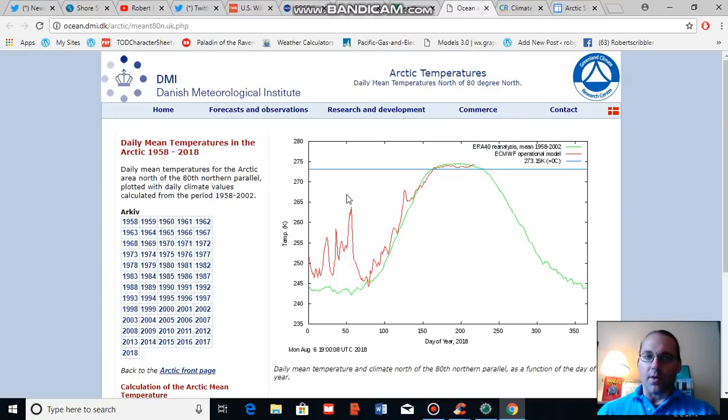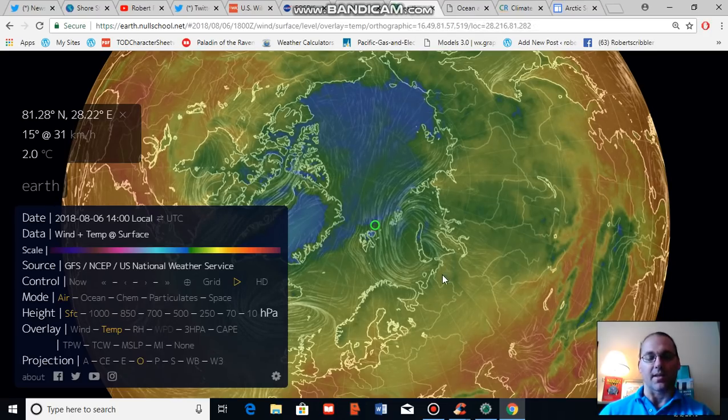We also note that temperatures above the 80 degree north latitude line have drifted into warmer than normal readings for this time of year. Earlier this year clouds in the high arctic helped keep it cooler, but a high pressure system has developed, warmer than normal temperatures have emerged, and this is starting to have an impact at the surface on sea ice.